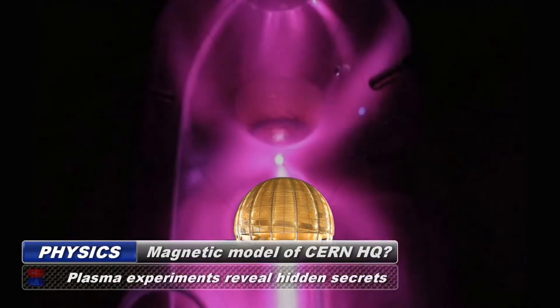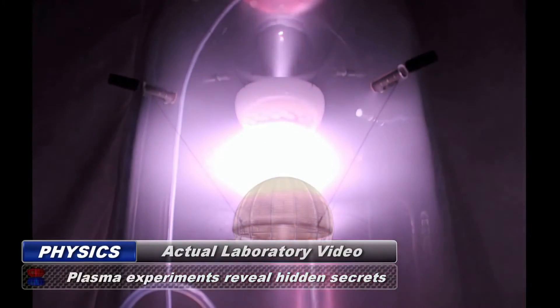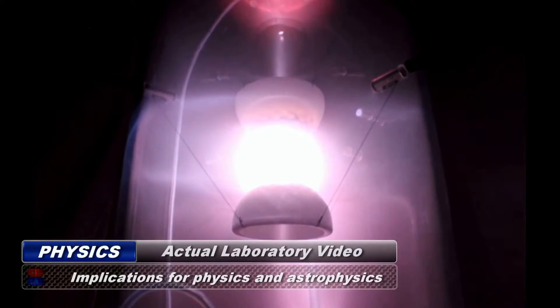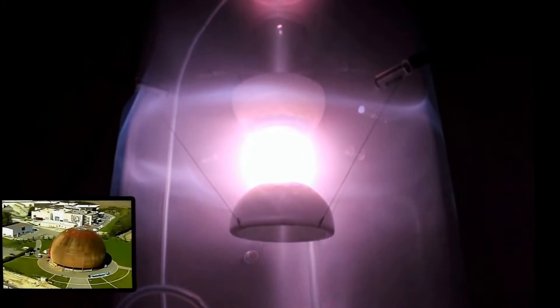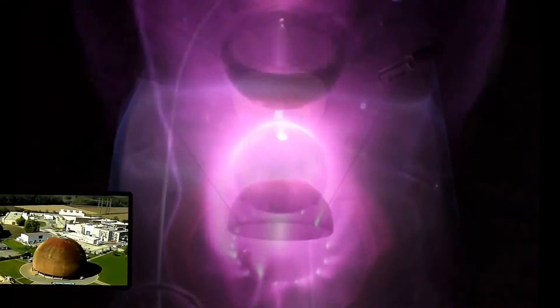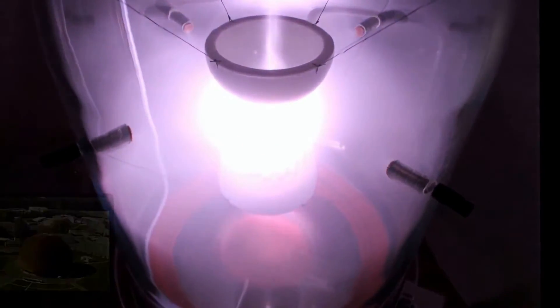When specially constructed magnetic models of the CERN dome were placed in a vacuum chamber and high voltage electricity was applied, some amazing plasma formations developed. Between the two CERN dome-shaped magnetic field emitters, you will notice a sun-like sphere of plasma with an outer shell surrounding it. Then you will notice a disk of plasma around the equator of the sphere, as well as axial jets being emitted from the nucleus of the reaction.